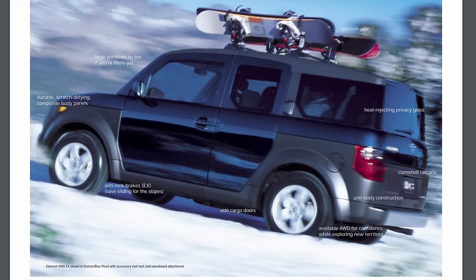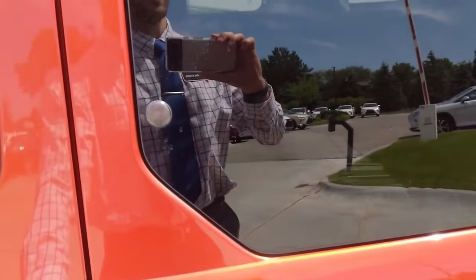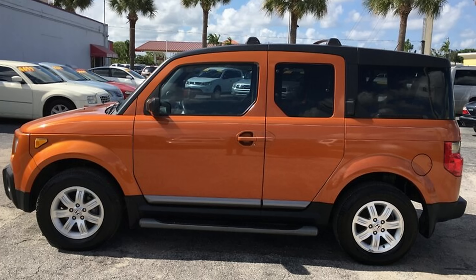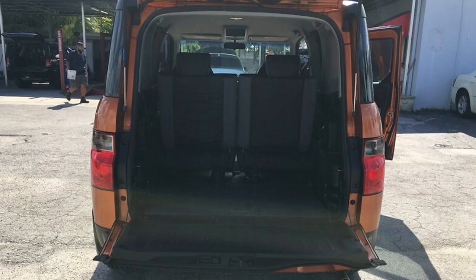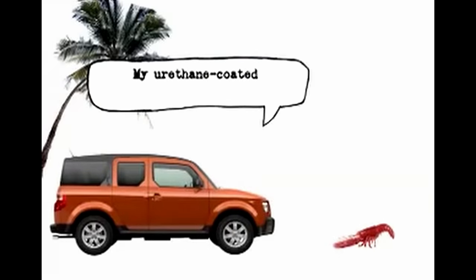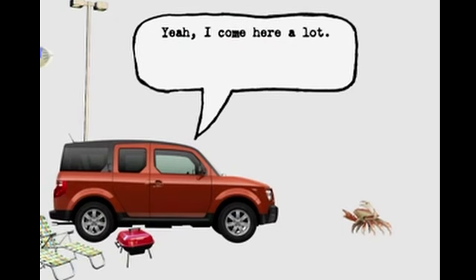The Honda Element was featured in my 10th ever video back in 2018, gaining almost 150,000 views despite my terrible film quality and lack of knowledge at the time. After driving past my neighbor's tangerine metallic Element every single day, I was convinced I needed a new Element video. More importantly, I believe Honda could benefit massively from having a properly executed, lifestyle-focused vehicle right now.